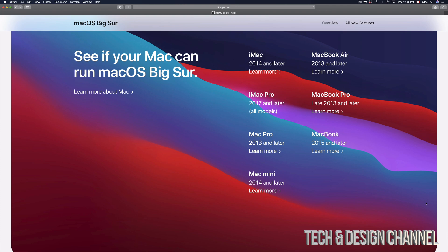Same goes with an iMac 2014 — I would just leave it as is. However, if you guys have an iMac 2015 or 2016 or something like that, I would update. Same recommendation goes for a Mac Mini: 2014 I wouldn't update it, but if it was a 2015, yes I would.